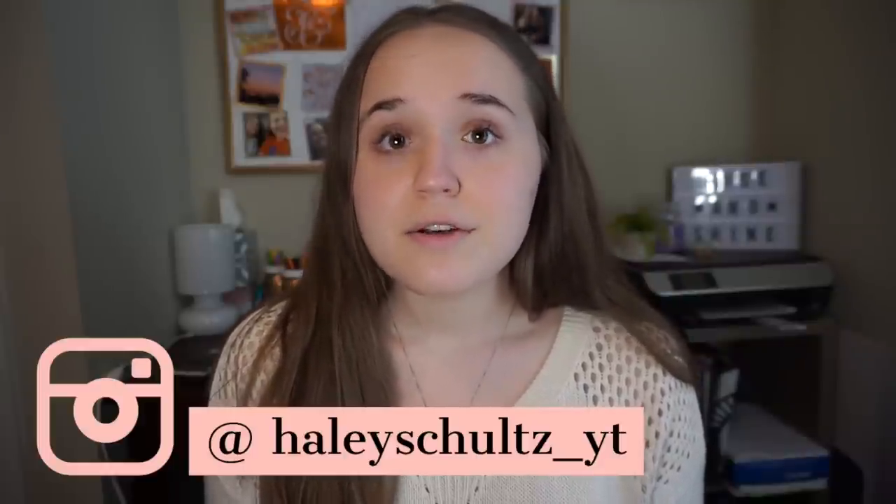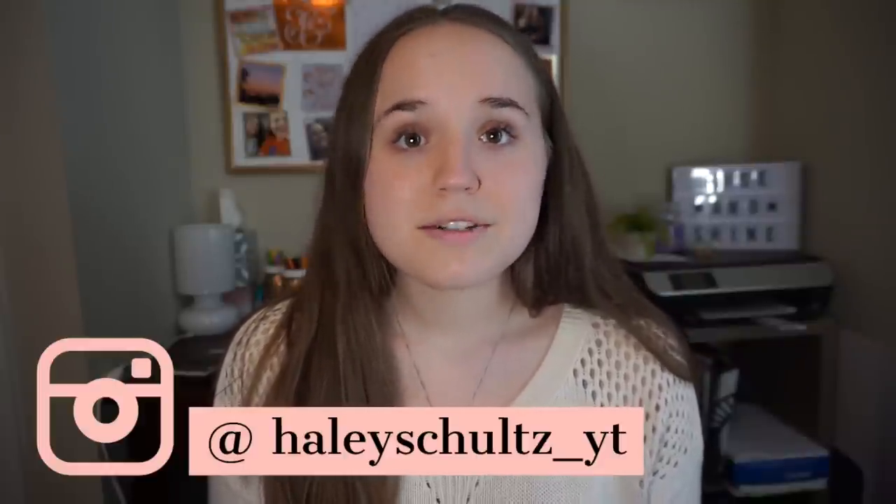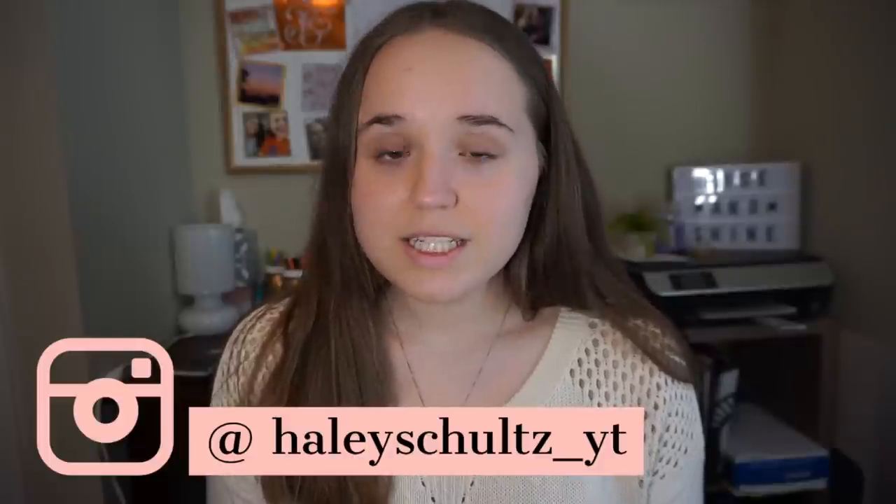Thank you guys so much for watching. I also have a biology video as well as a general DAT video — they'll both be in the cards throughout this as well as in the description, so make sure you check those out. My name is Haley by the way. I make tons of different videos — vlogs, college lifestyle advice, all kinds of things. So if you're pre-dental and still an undergrad, those might be interesting to you, so please subscribe. I'll also be posting more DAT videos since there are still quite a few sections I haven't touched on yet. If you have one you want to hear right away, please leave it in the comments below. Thanks so much for watching and have a great day!